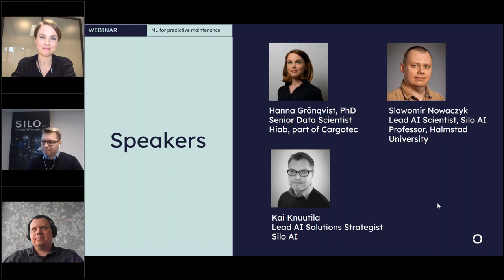Our second speaker is Slavomir Novacic, professor at Halmstad University and also lead AI scientist at our Silo AI Sweden team. Slavomir will be telling us about explainable AI in predictive maintenance. It's great to have you here.